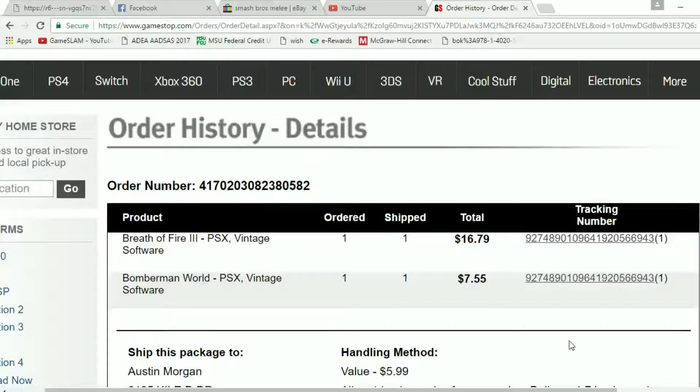Breath of Fire 3 is about a $40 game complete in box, and Bomberman World is about a $25 game complete in box. So assuming that I got both of these complete in box, that would make this a pretty good deal for buying off of GameStop.